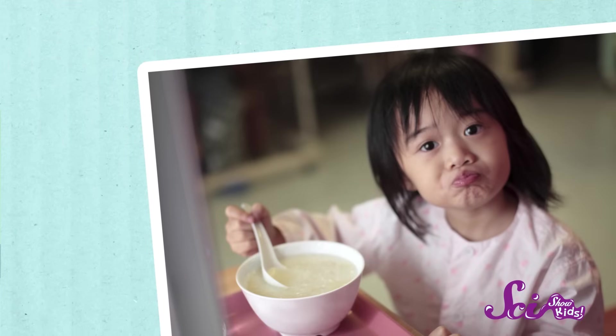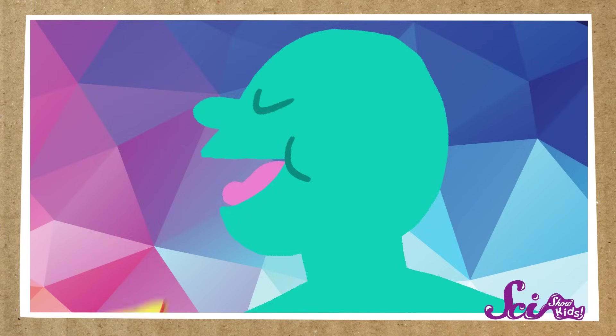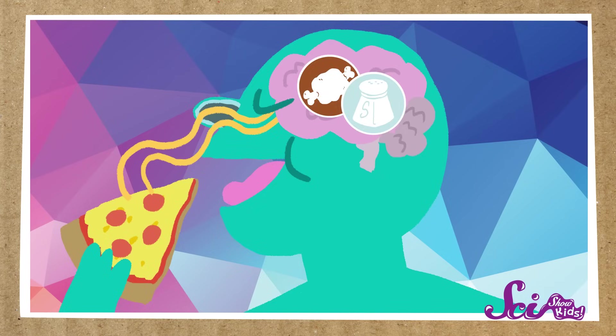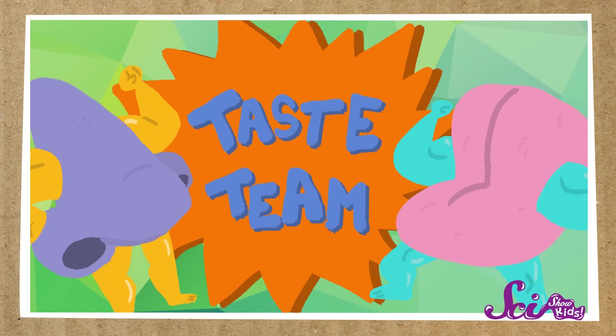But your tongue isn't the whole story when you're talking about taste. Have you ever eaten a meal when you have a stuffy nose? Then you've probably noticed that smell is an important part of getting the flavor of food, too. As you eat, some of the chemicals from your food make their way up into your nose. There you have different kinds of cells that can sense them and send signals to your brain. So the taste buds on your tongue and the smell-signalers in your nose work together to tell your brain all about the food you're eating.